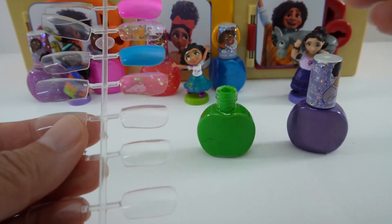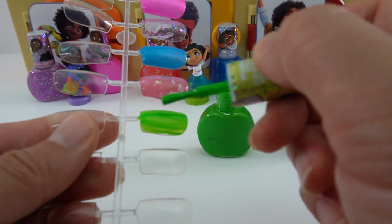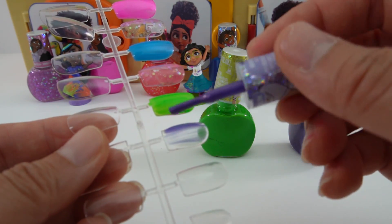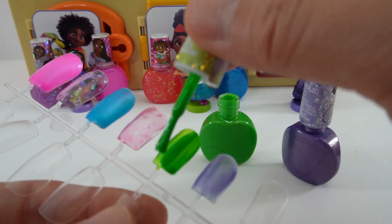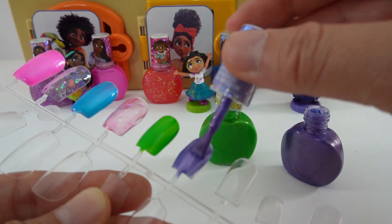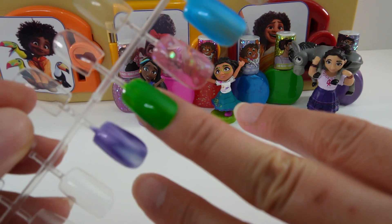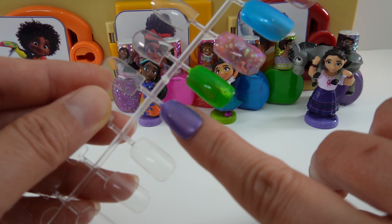Here's the green — this is beautiful, I love this color. And here's the purple — it's kind of metallic. After two coats, here is the green — that is gorgeous. And here is the purple — look at that, I just love it. It matches Louisa's dress.